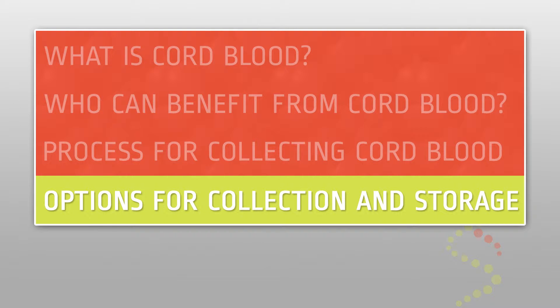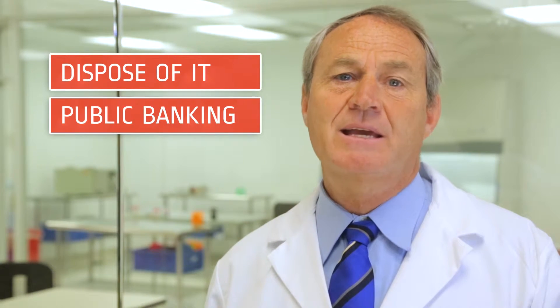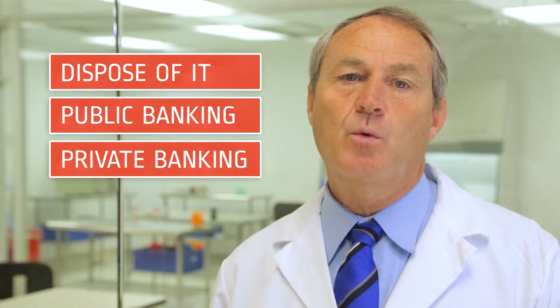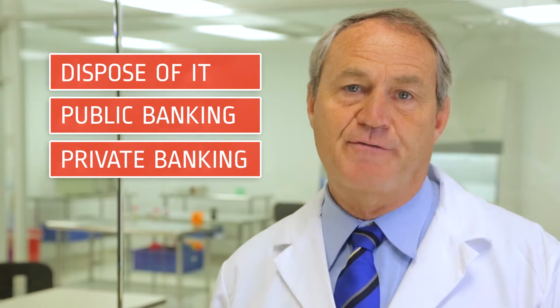Options for collection and storage. There are three options available for cord blood collection and storage: dispose of it, public banking, and private banking. It is important to decide prior to your delivery which option for cord blood collection is right for you and your family.